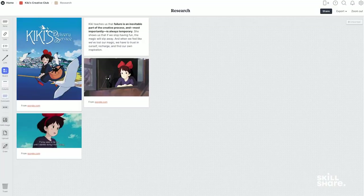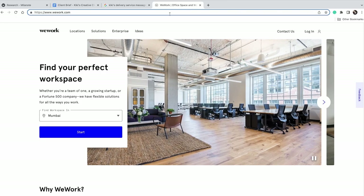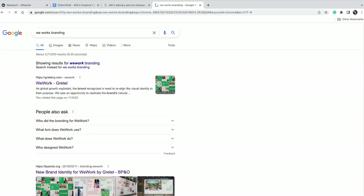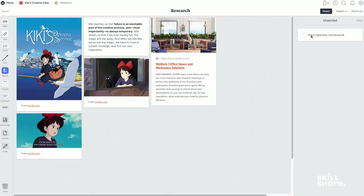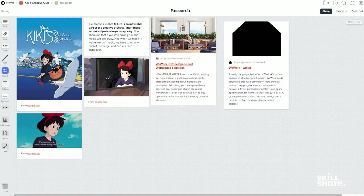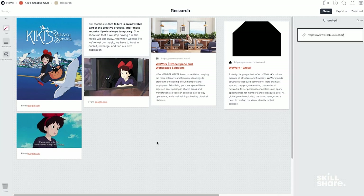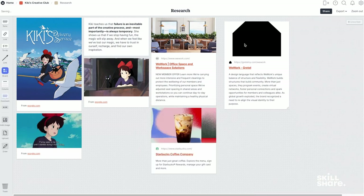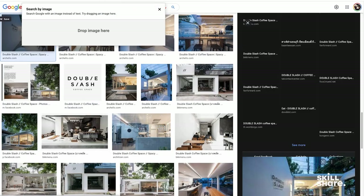Their target audience is mostly startups and small businesses. I'll do some more research on WeWork and look up their branding. A lot of creatives also work from the comfort of their home studios, so how do I convince them to come to Kiki's Creative Club? Apart from other co-working spaces, even coffee shops can also be competition — so that could be Starbucks, Third Wave Coffee, or Blue Tokai. I'm going to list all of this information onto my research board. You can also look for competitors in other countries and take inspiration from them.